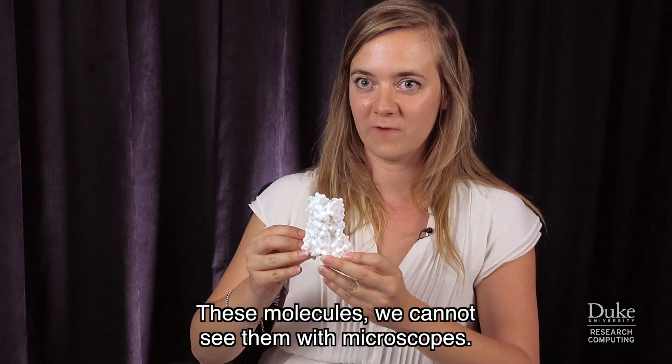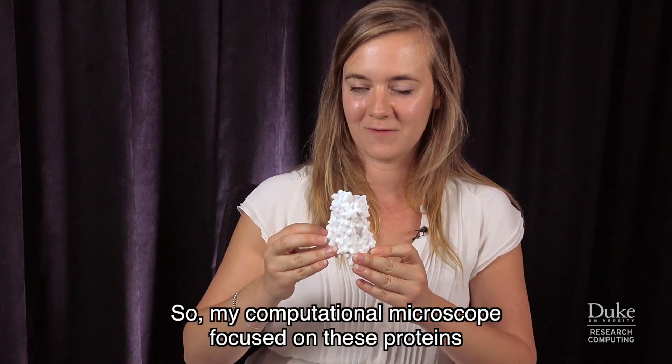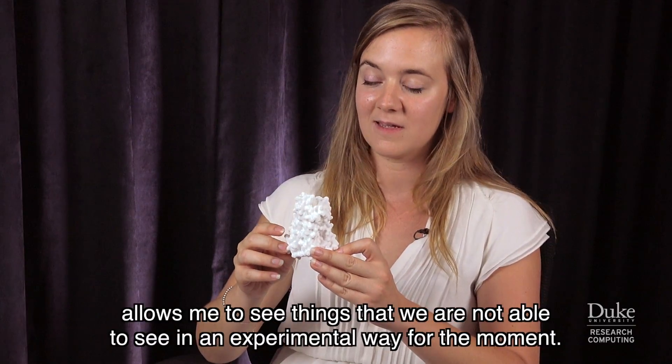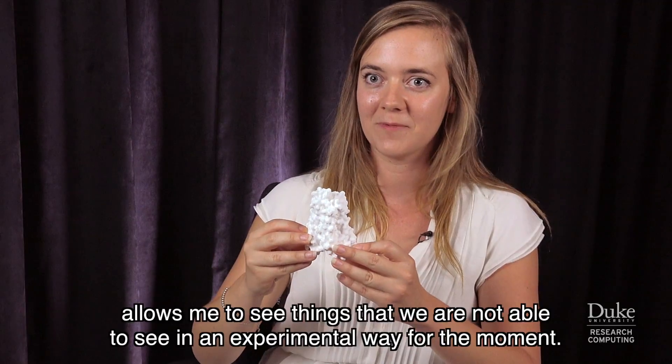These molecules cannot be seen with microscopes, so my computational microscope focused on these proteins allows me to see things that we are not able to see in an experimental way for the moment.